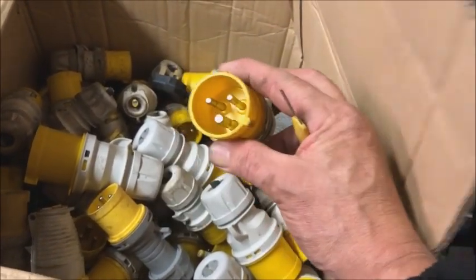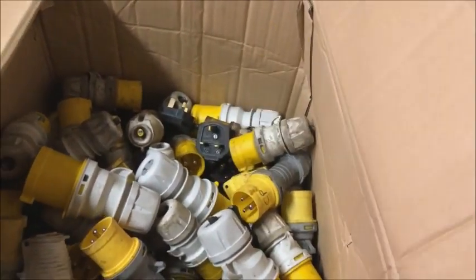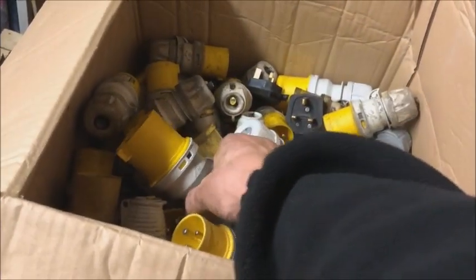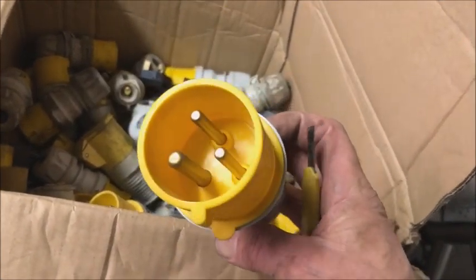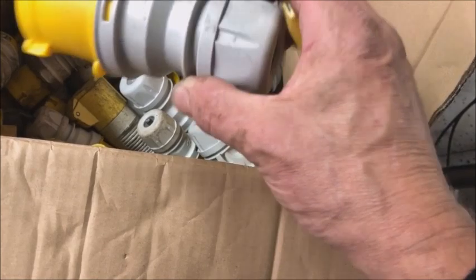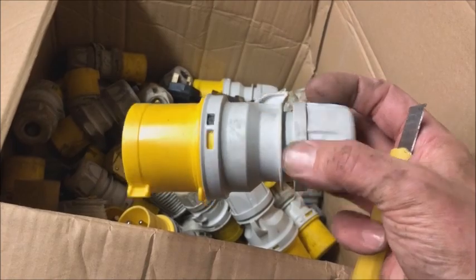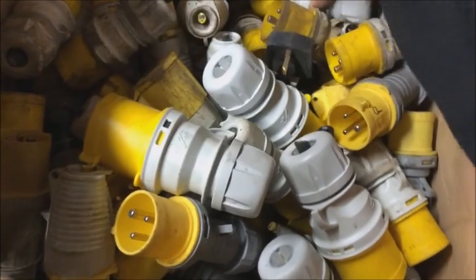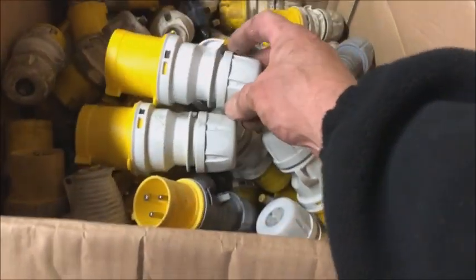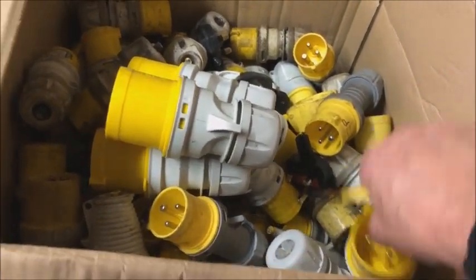For every one of these plugs I get 10 pence worth of brass out of them — that's if I can't sell them. Look at that — that's a brand new unused 32-amp safety socket. So anybody out there in the UK wants to buy any brand new 32-amp safety sockets — there's more, I've got them and they're cheap — message me.